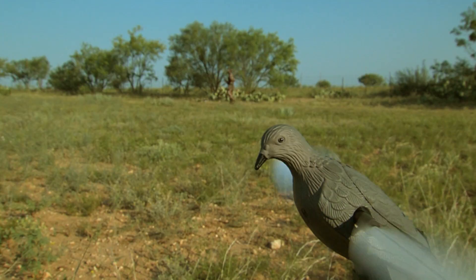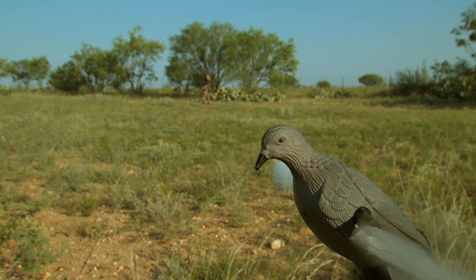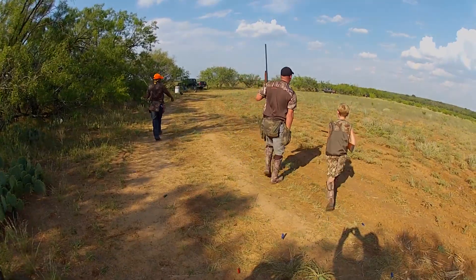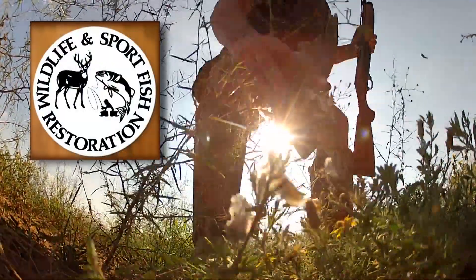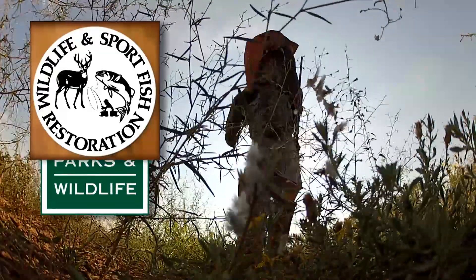Mason says the final analysis showed virtually no difference in effectiveness of lead versus steel shot. We believe in hunter choice, but we want that to be an informed hunter choice. The Wildlife and Sport Fish Restoration Program supports our series. For Texas Parks and Wildlife, I'm Cecilia Nasti.